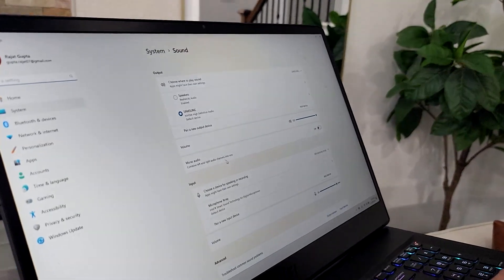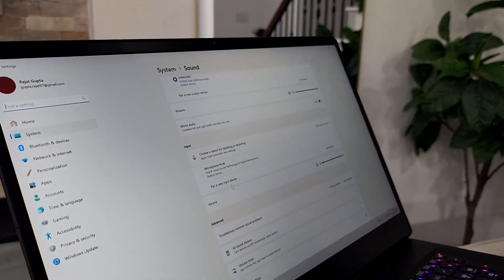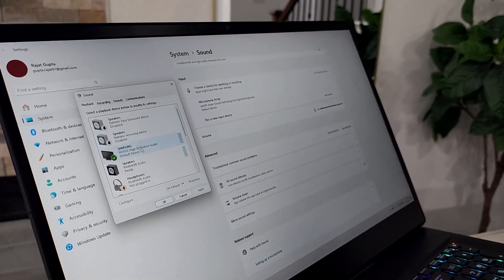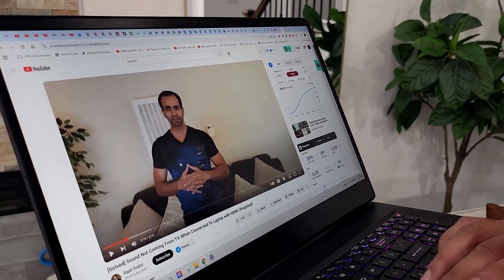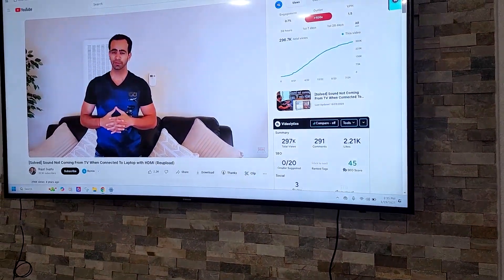Now your computer has been restarted. Let's go to Sound Settings again, and you will see the TV is back — the name of the TV is listed here. You can also see Samsung is listed in the sound settings. Let's play a video and see what happens — the audio is now coming from the TV.